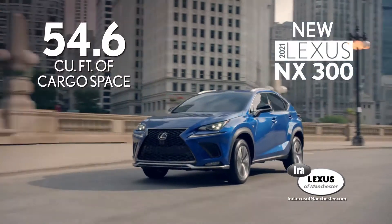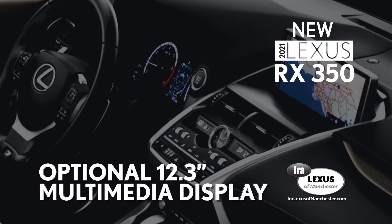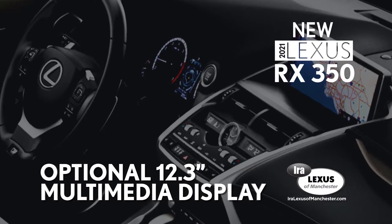The NX300 has more cargo room with over 54 cubic feet of space, while the RX350 has a larger 12.3-inch multimedia display on the dash.